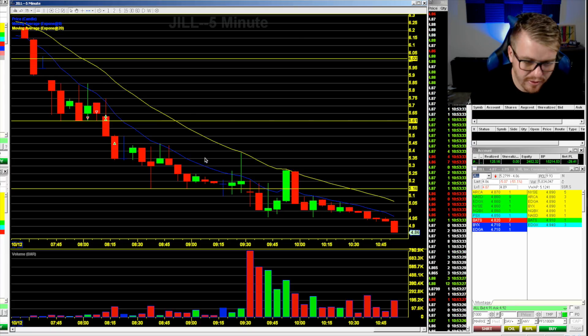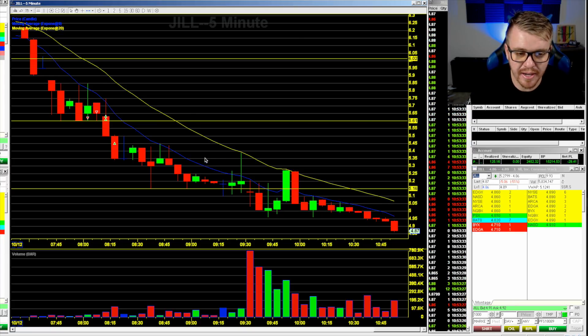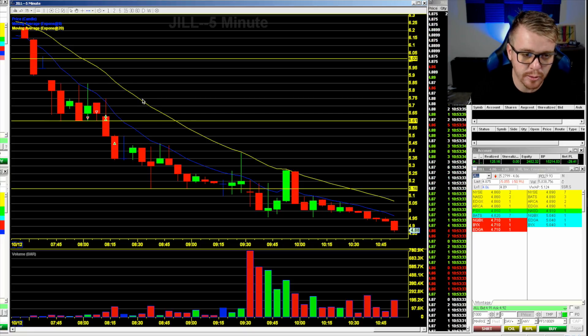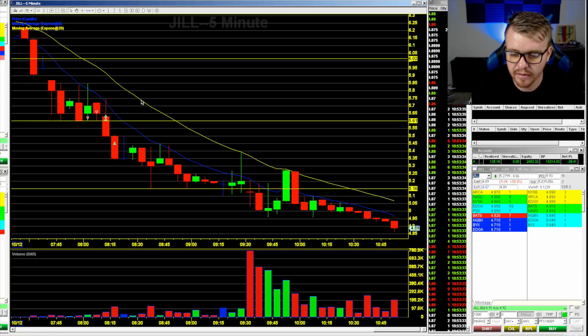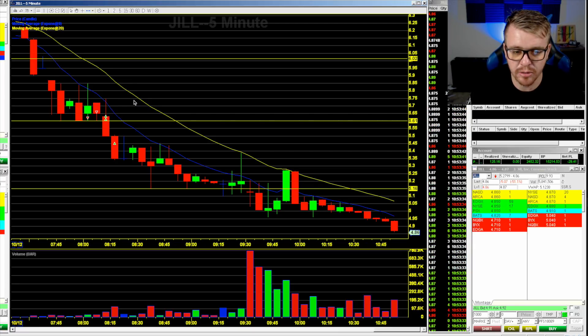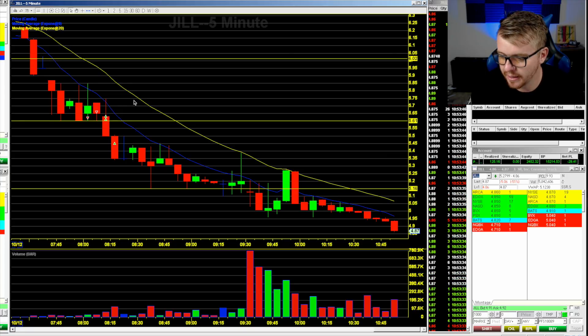Having one small losing day is not a big deal — I'll come back tomorrow and hit it hard again. I'm going to be bumping up my share size, trying to get 2,000 to 3,000 shares per trade from here on out, trying to grow this account a little bit faster. I feel like I've been playing it a little too safe. The market has been really hot with some crazy movers, so I need to capitalize on that. And there goes JILL, lower and lower.